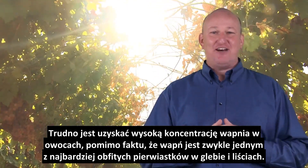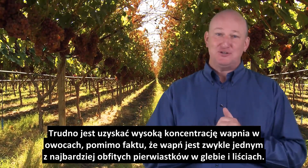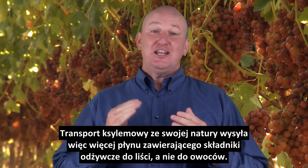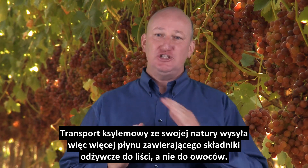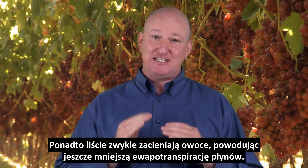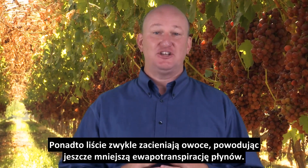It is difficult to have a high calcium concentration in fruit despite the fact that calcium is usually one of the most abundant minerals in the soil and the leaf. The plant's foliage by far has more surface area than the fruit. The xylem system of delivery, by its nature, sends most of the fluid containing nutrients to the leaf, not the fruit. As well, most fruit is sheltered by the leaf causing less evaporation of the fluids than the leaf, thus adding to the problem of receiving the calcium it needs.